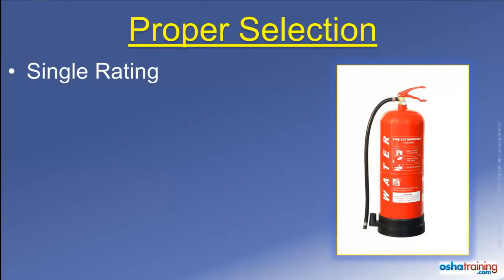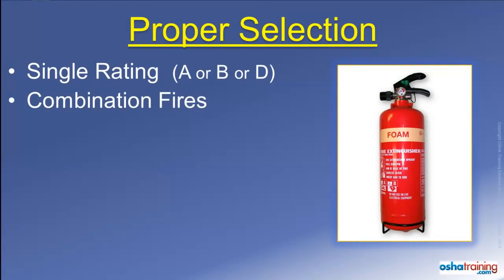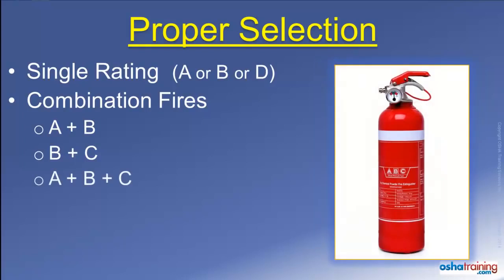Some fire extinguishers are rated for use on only one class of fire material, such as A, B, or D. However, most extinguishers are designed for use on two or more classes of fire material. For example, a foam extinguisher is rated for use on fires involving Class A and B fire materials, while a CO2 extinguisher is suitable for use on Class B and C fires. But the most prevalent type of extinguishers found in most workplaces are combination ABC extinguishers.